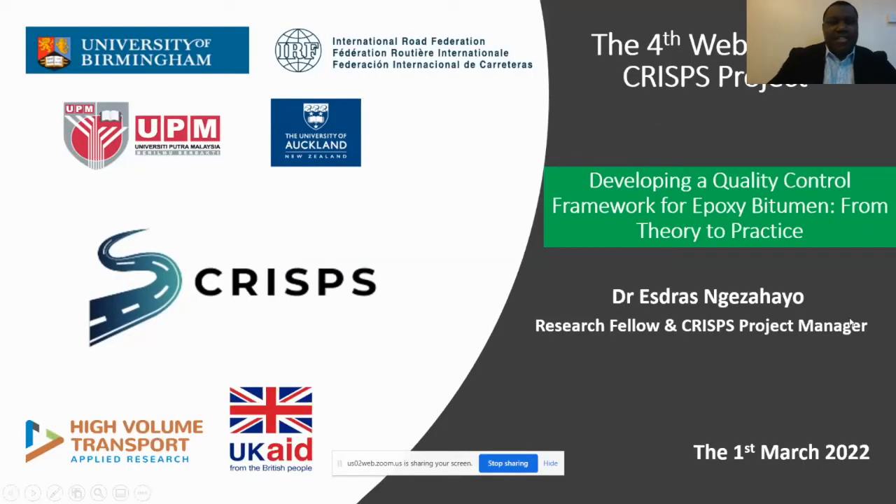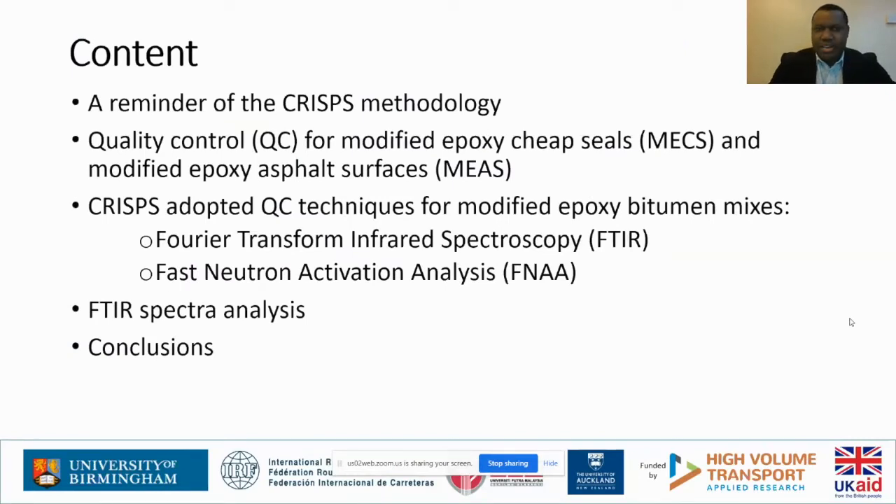Thank you Dr. Mehran for your presentation, and thank you also to Professor Nicole for the introduction. I now move on to the section of using FTIR for quality control of epoxy bitumen. My part will mainly quickly remind about the CRISP methodology, but also explain why we chose to use FTIR for quality control of epoxy modified bitumen intended to be used for modified epoxy chip seals and modified epoxy asphalt surfaces. CRISP has adopted not only Fourier transform infrared spectroscopy but also fast neutron activation analysis.